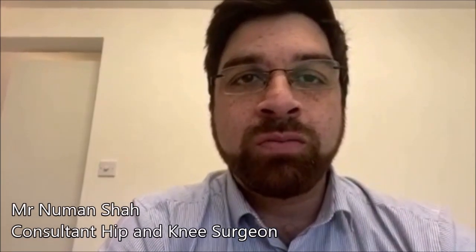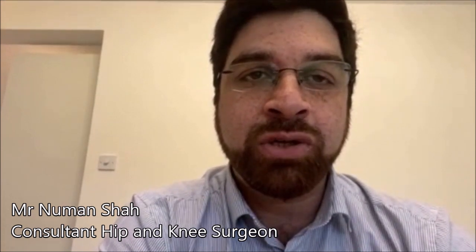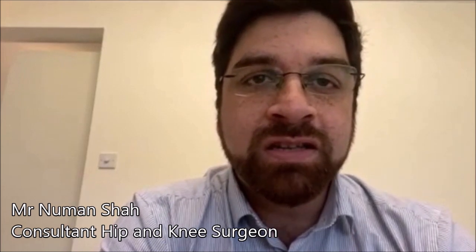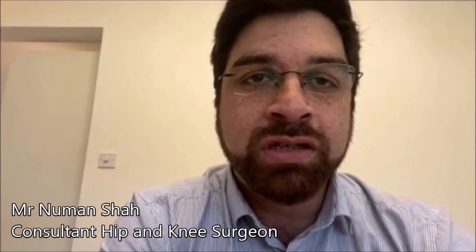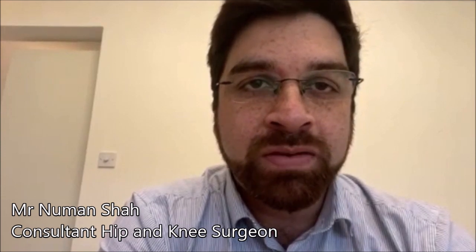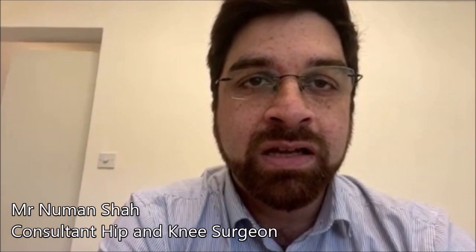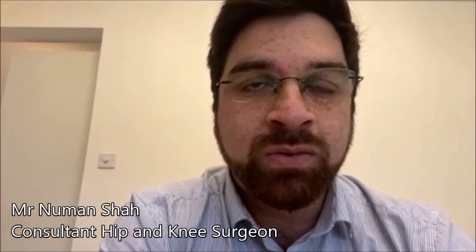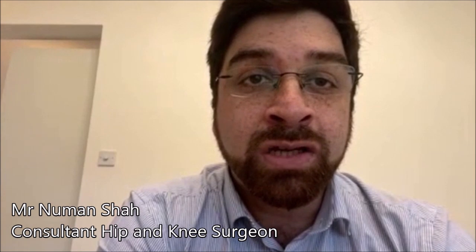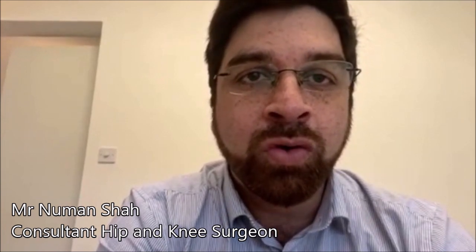A hip replacement is performed on patients who have got a confirmed diagnosis of arthritis, confirmed from their clinical examination and history and also from their imaging, usually pertaining to x-rays. Once the diagnosis is confirmed, we discuss with the patient about hip replacement surgery. Once they are in agreement, they undergo a pre-op assessment and are then taken to theatre on a set date. This can be done either under a spinal anaesthetic, similar to an epidural where your legs are essentially numb, but you are predominantly awake, though you can be sedated as well if required.